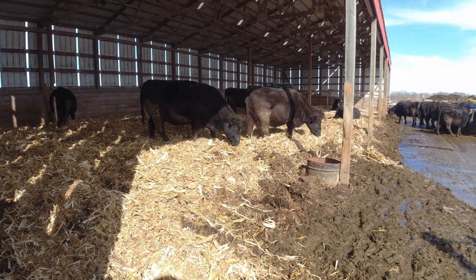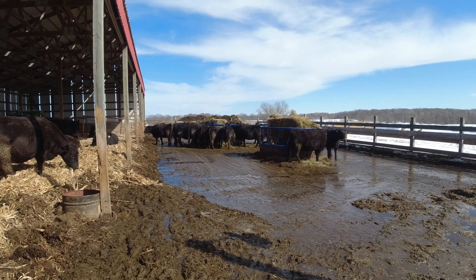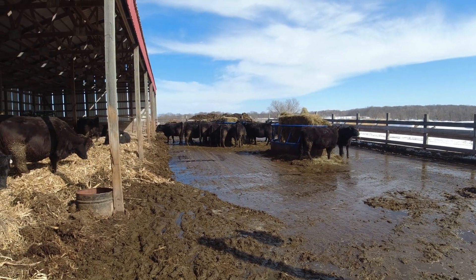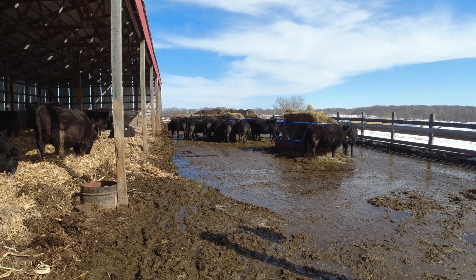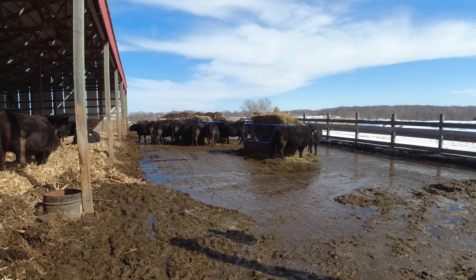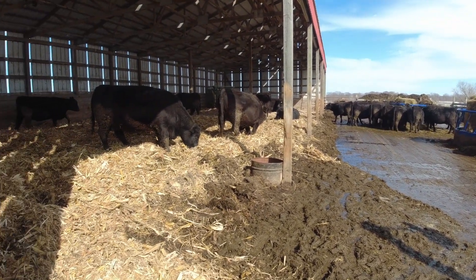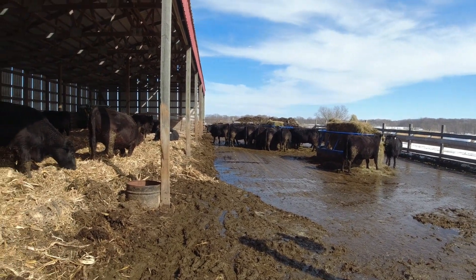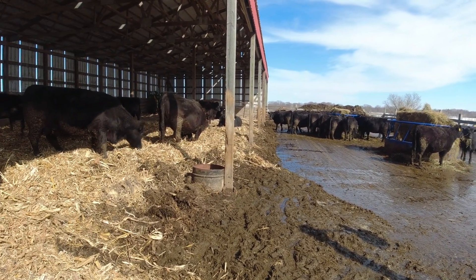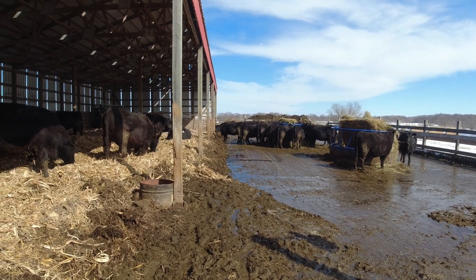Cows are just like people — they don't want to eat the same thing. You can have nice feed out there, but other than alfalfa baleage, they'd eat that every day. That's gone before they even put a dent in the dry hay. They like the different tastes. You'll be feeding nice hay all winter and then go throw a canary bale out there, and they'll eat the canary bale first just because it's something different.